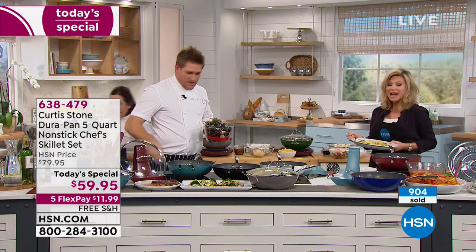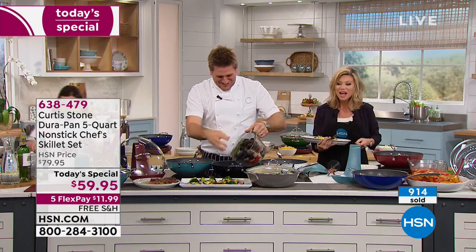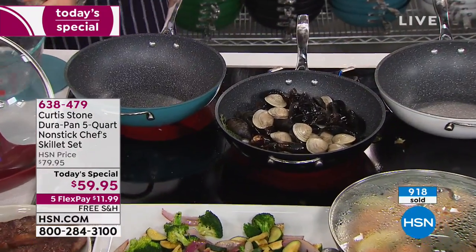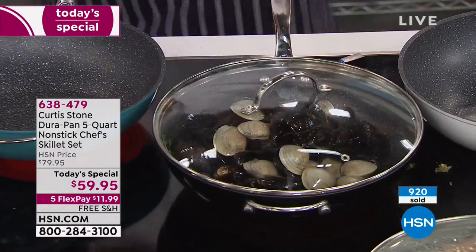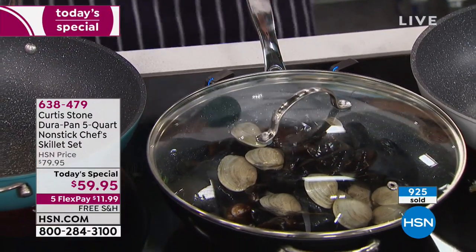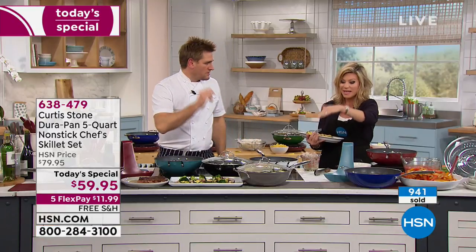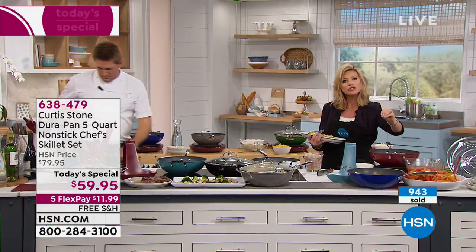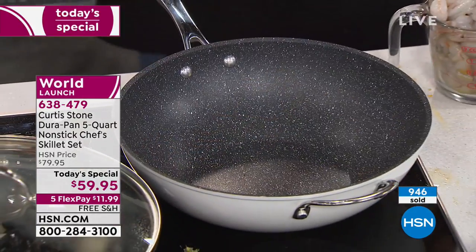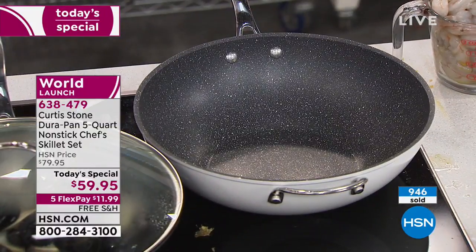You get the steamer insert, you also get the lid with this. You get the frying insert and everything goes inside this pan. Remember, this is a hybrid pan — a world launch — taking a fryer and a steamer and mixing it with a five-quart and a skillet all in one. There is nothing like the DuraPan technology. This is something that when they sell out, I don't know if they'll be back the rest of the year. We're using metal utensils on this. If you're somebody who hates having four or five pans out to make one dish, this pan will spoil you.